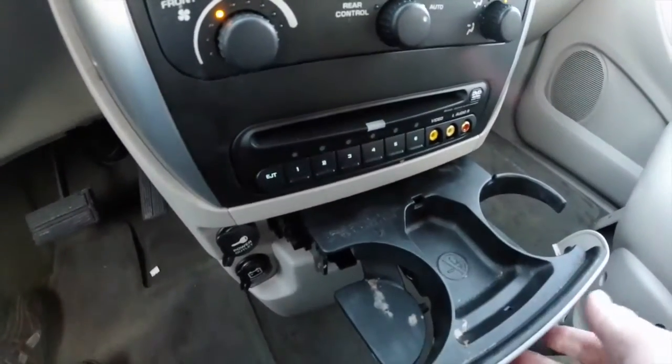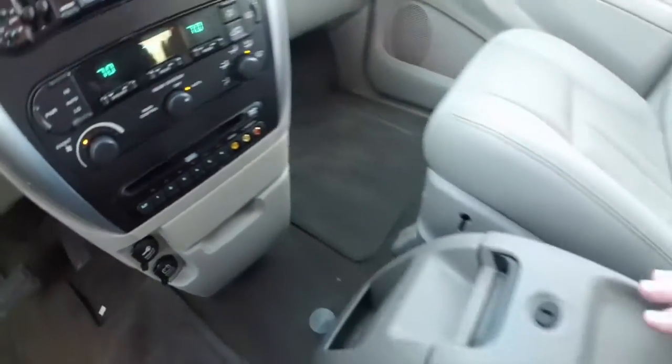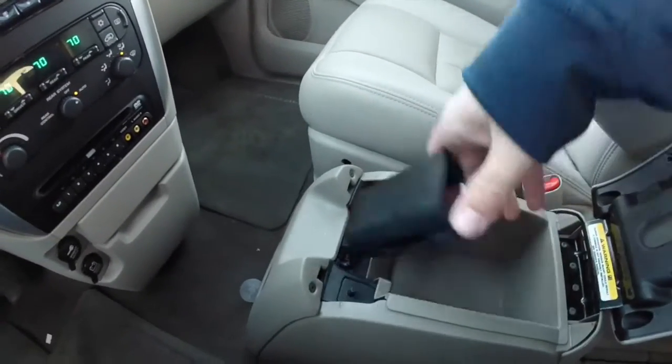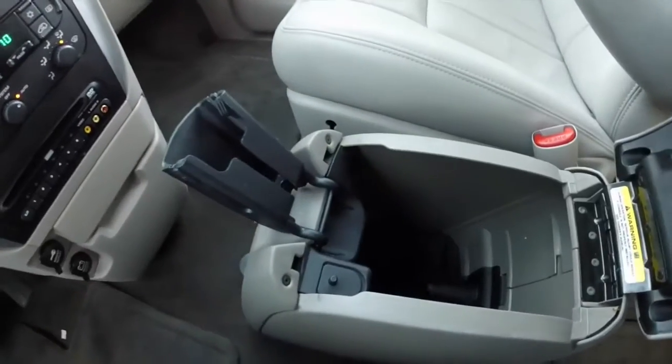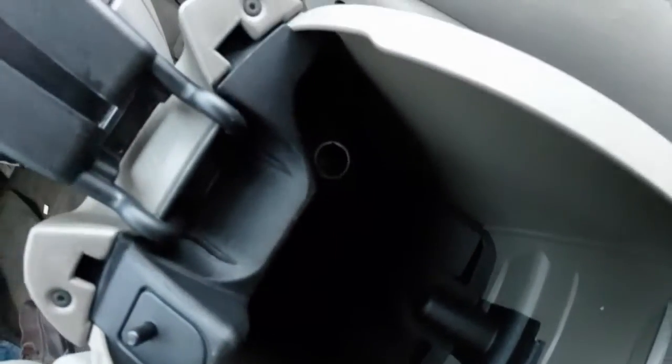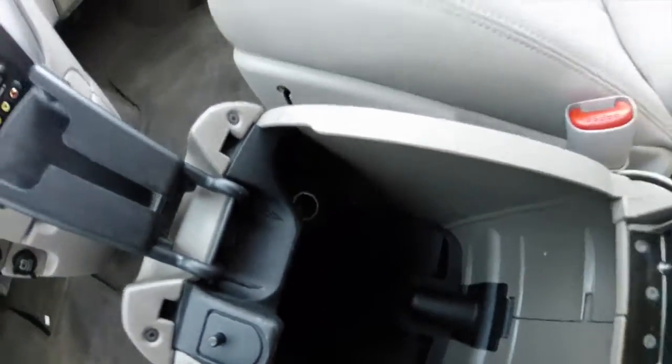There are pull-out cup holders and the center console opens up to reveal storage. There's a nice convenient phone holder, and this panel removes to reveal even deeper storage. Down in there there is also another power point as well.